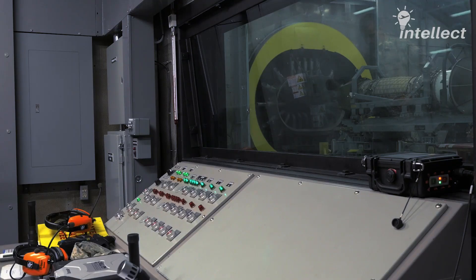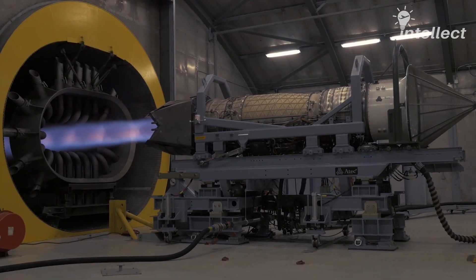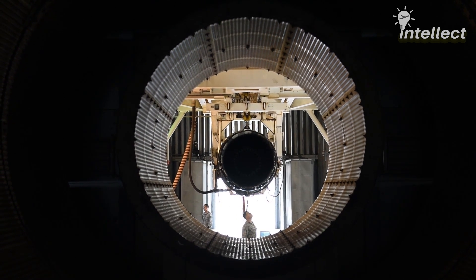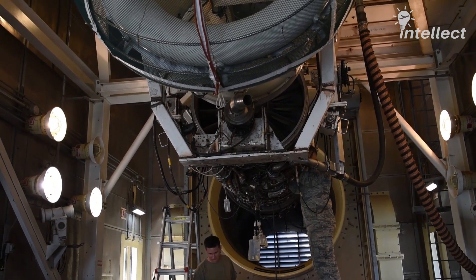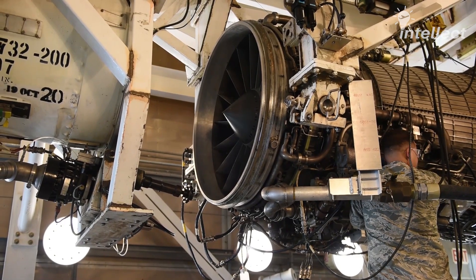Despite what its name suggests, the Hush House isn't quite as everyone thinks. It can be noisy, as it's the place where those thunderous powerhouses are pushed to their limits. But the Hush House makes sure every bit of engine roar is meticulously contained. Usually, a Hush House has engine run-up areas made up of noise-absorbent walls, which contain noise within the run-up chamber itself, thus not making the surrounding area noisy.